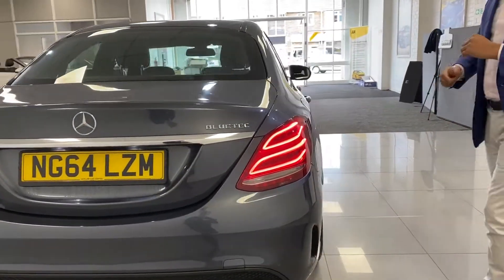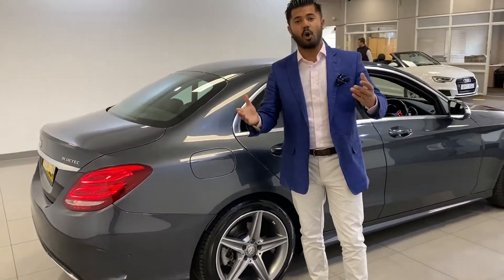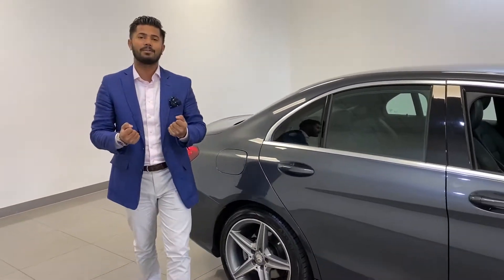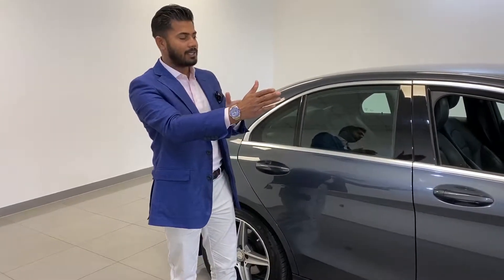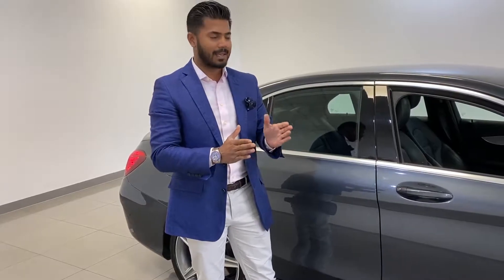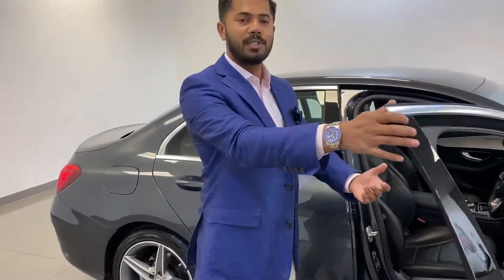Reversing parking sensors and park assist. Now we mention park assist like it's just a normal thing, but if you haven't used it before — for me it's tremendous, though it takes a little getting used to. The car parks itself. You're on a tight street doing a parallel park, you indicate left, it measures the gap and tells you when to stop. You put it in reverse, let go of the steering wheel, and just control the acceleration and braking — and it parks neatly, tightly, just perfect. It takes a couple of goes but you do get used to it and it makes a real difference.